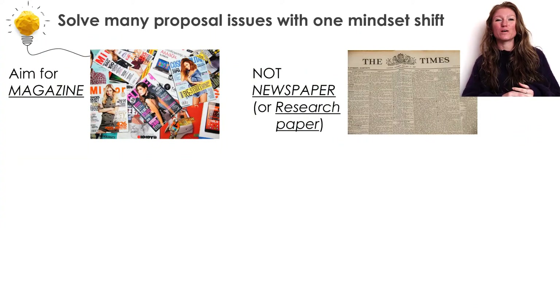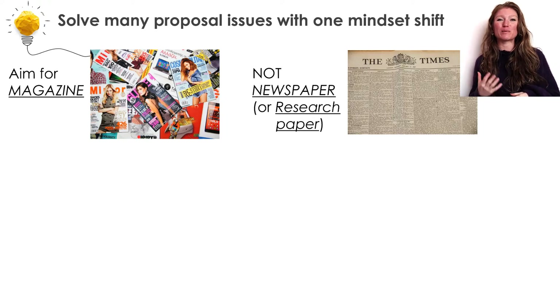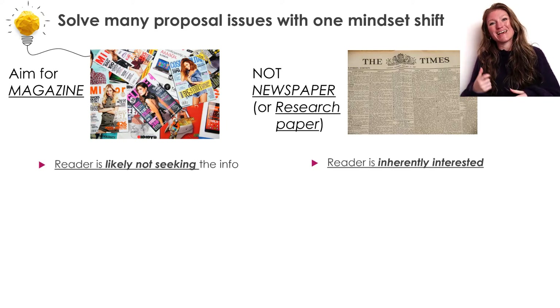With a magazine versus a newspaper, we can think of your proposal as being a bit like a magazine and a research paper as being a bit like a newspaper. The first difference here is that somebody who picks up a newspaper or opens a research paper is inherently interested in that information included in that document.